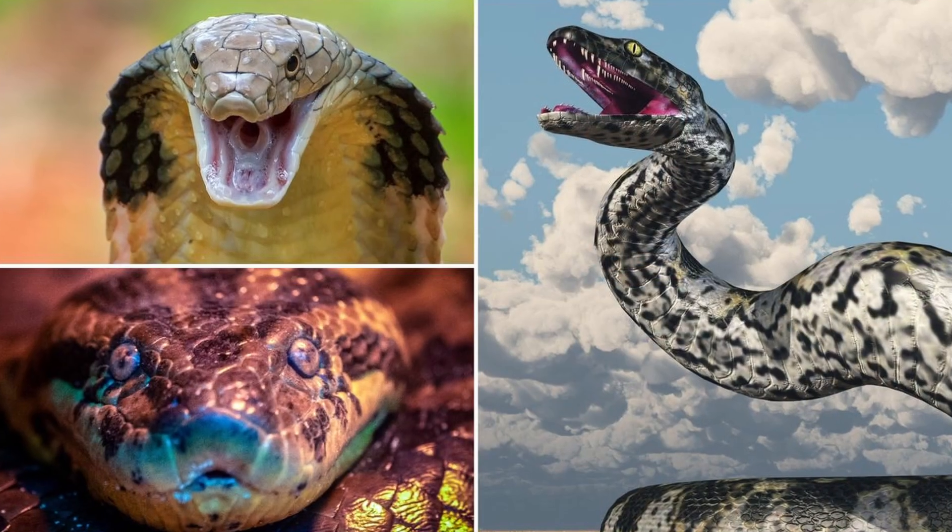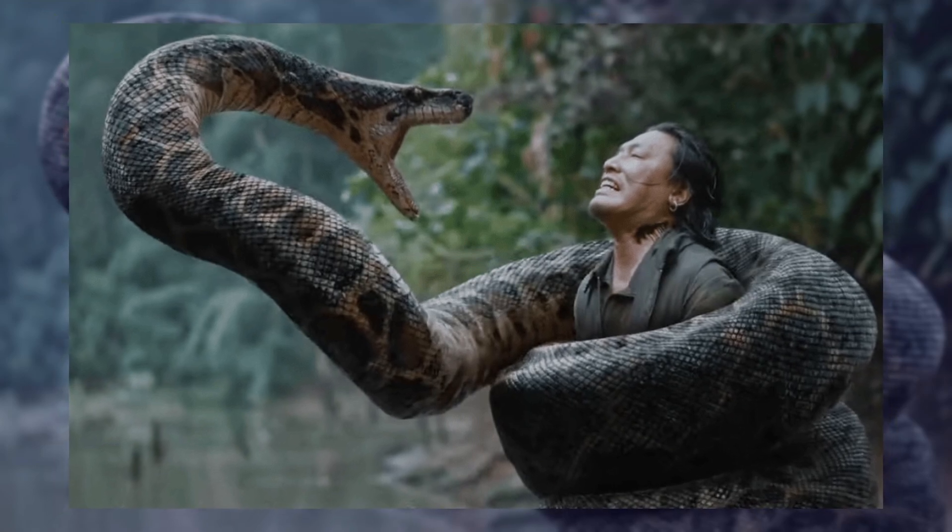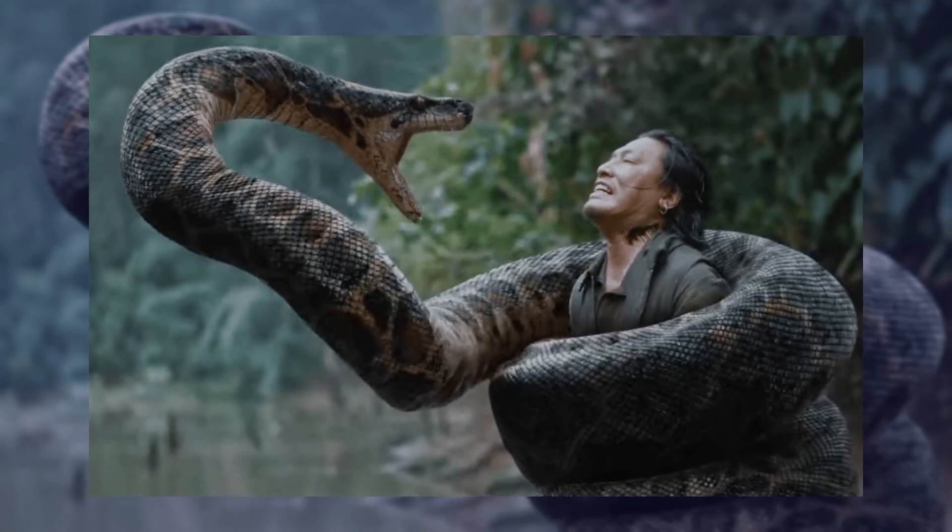Each baby knows how to survive on its own from birth. But young anacondas are in danger from other animals like big snakes, caimans, and big birds. There are many stories about anacondas eating or hurting people, but even though big anacondas can kill a person, it rarely happens. People are not their usual food, and these snakes try to stay away from humans.